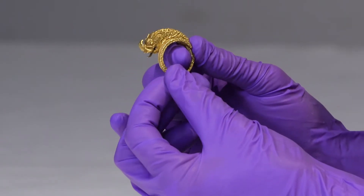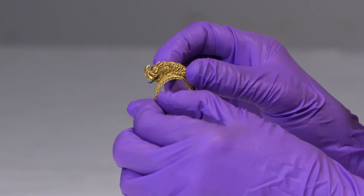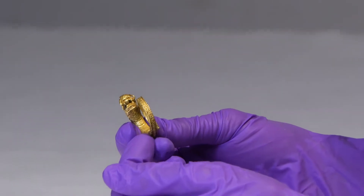Serpents are protective symbols in Southeast Asia. They're called nagas, a Sanskrit term from India, and they're said to guard the waters and be the bridge between human and divine worlds. Because they're so important, in Thailand, nagas became associated with royalty. Only the king could wear a naga-shaped ring.